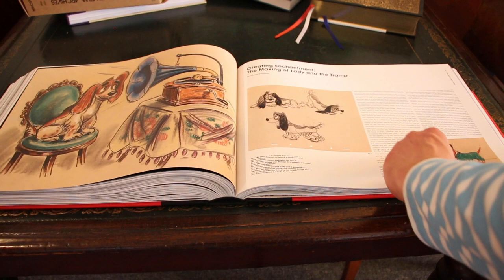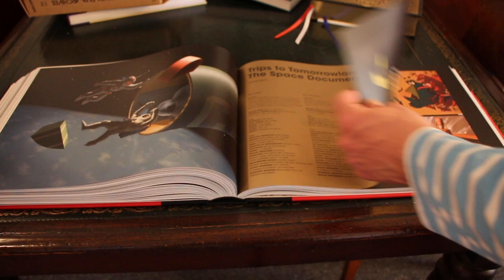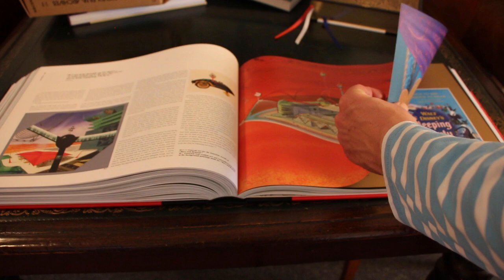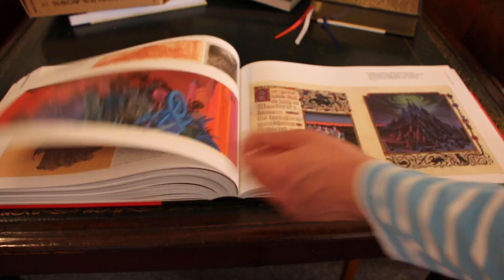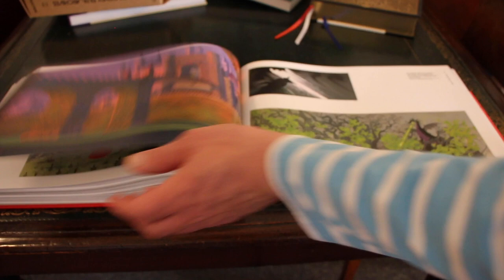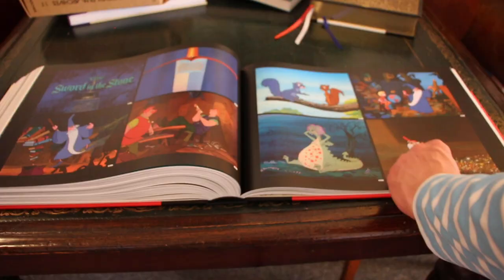The 1950s were also a time of space travel. The Disney Studios produced several animations for the TV show The Wonderful World of Walt Disney. In 1959, the stunning animation feature Sleeping Beauty was released. The art in Disney movies also reflected the time era. Disney artist Walt Peregoy would be the main designer for films like 101 Dalmatians and The Sword in the Stone.